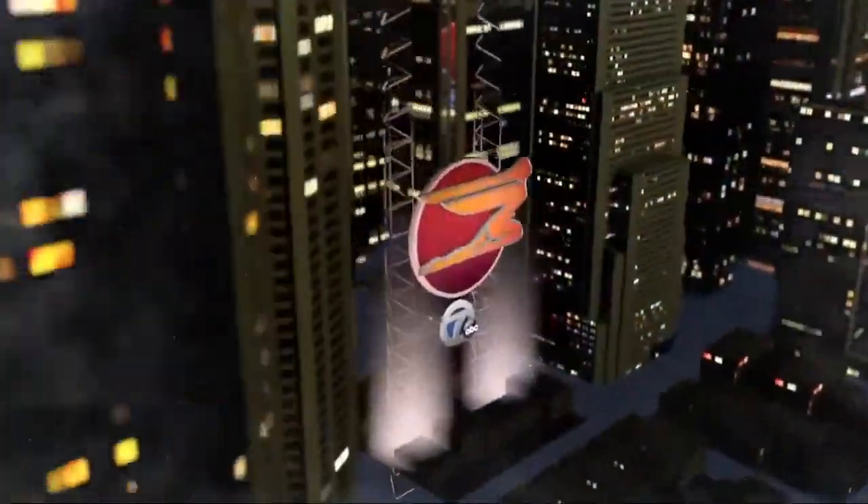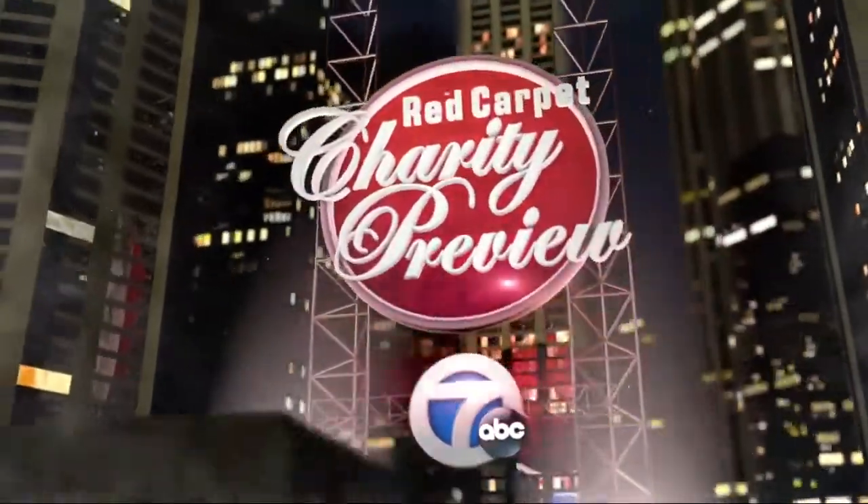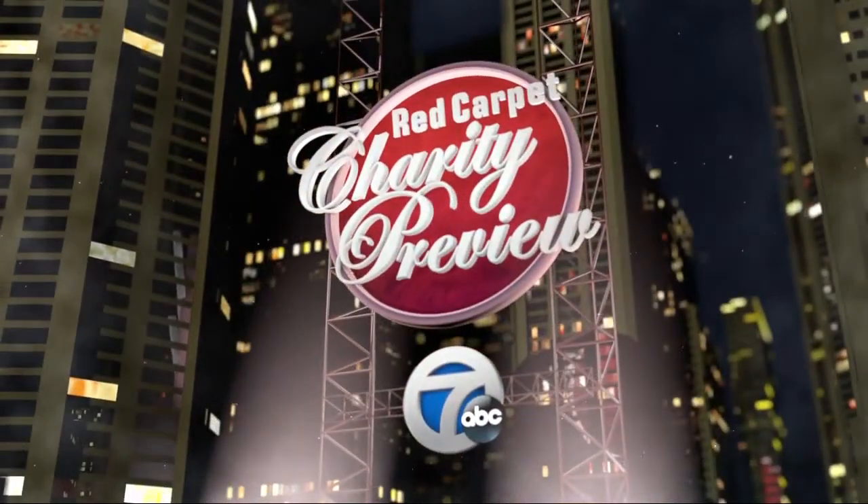Hey, welcome back. We are getting you all dolled up for Detroit's biggest social event of the year. Of course, we're talking about tonight's North American International Auto Show's charity preview. And here to talk all about women's fashion is Rachel Lutz, the owner of Peacock Room — there's two of them now. Thanks so much for being here.